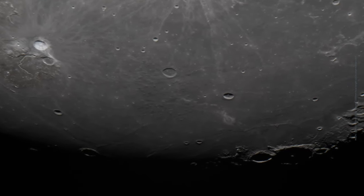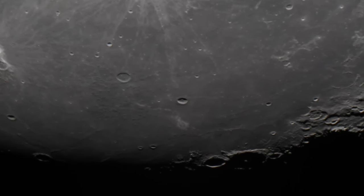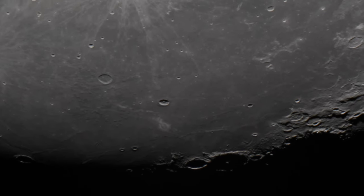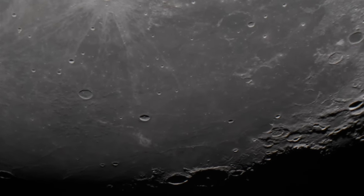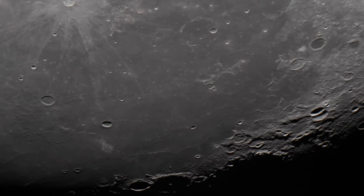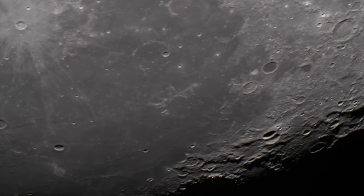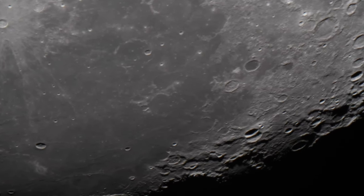I really never thought it could be possible to do this. You can go down a little bit more. And this is a view of 4K video resolution, and it's live. I'm sitting behind my telescope in my hometown in my garden and taking the videos. You can see so many small details on the surface.